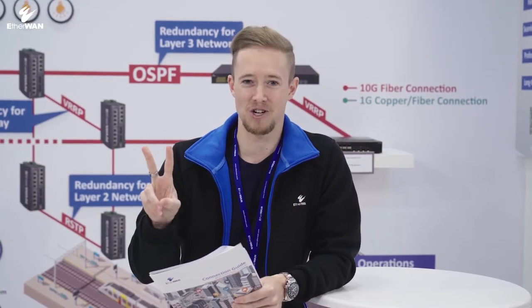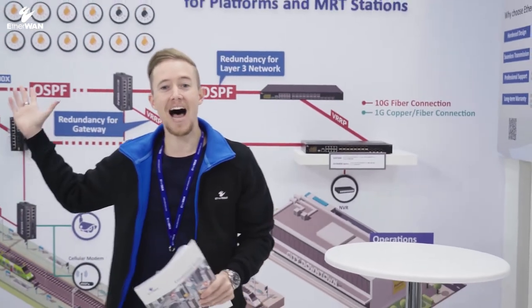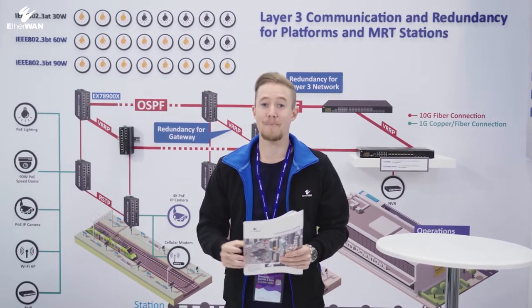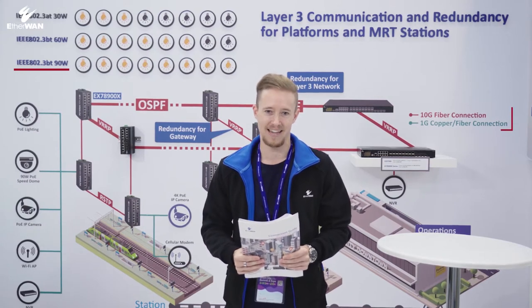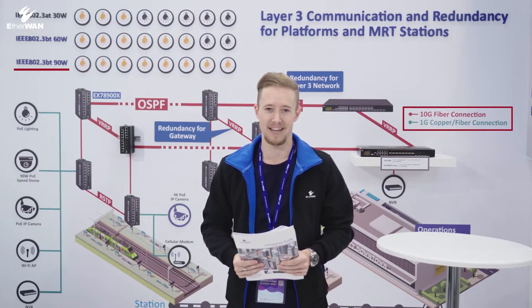As we go through these applications, we can see that two key features for smart city applications are needed. First is the IEEE 802.3BT standard. High power consumption PoE demand is becoming more and more important. The second is high-speed transmission and reliable long-distance data communication.